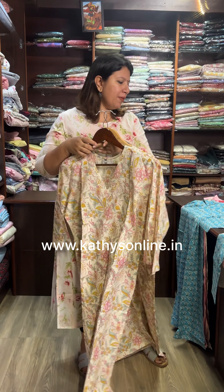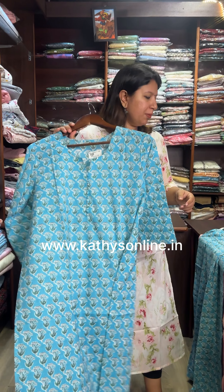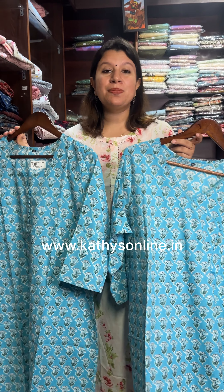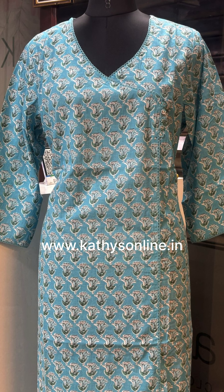All the pictures are on the website. The website address is www.kathiesonline.in — KATHYS is KATHYS. If you like the collections, like the video, share and subscribe.